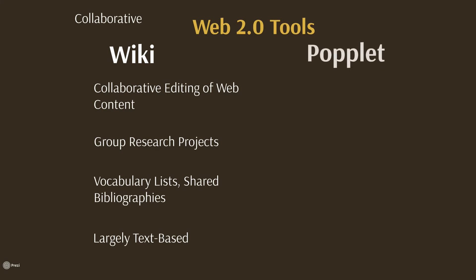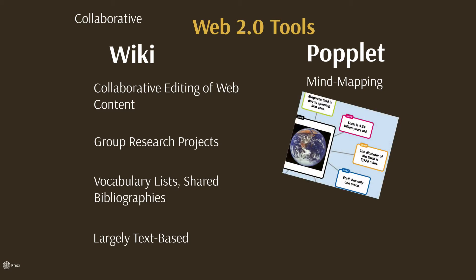Popplet is a mind-mapping tool, much like the popular Inspiration software that has been around for decades, but with a bit of a twist. Popplet is designed for the web, sharing, and collaboration. Its easy-to-access interface and intuitive organizational approach make it ideal for the non-linear world of our K-12 classrooms.